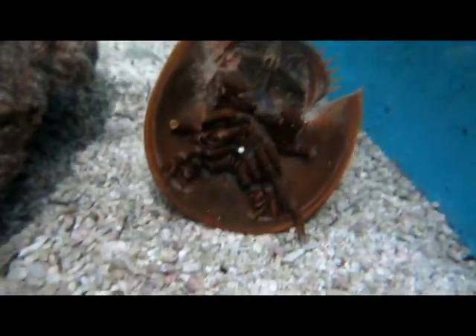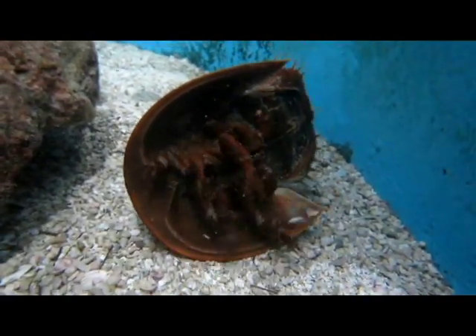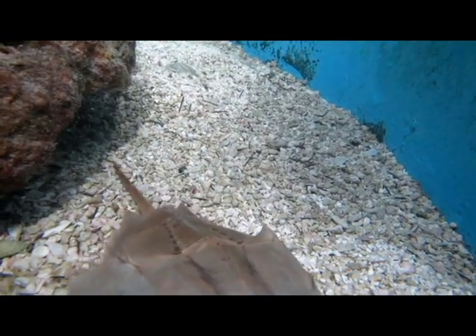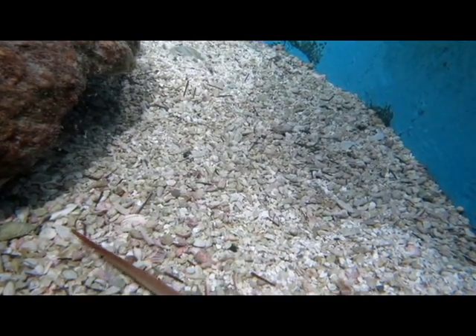Even though we call horseshoe crabs crabs, they're not actually real crabs. They are closer related to spiders or scorpions. But don't worry, nothing on a horseshoe crab can hurt you. Even their tail, which looks menacing, is just used to flip him over if he gets flipped upside down.